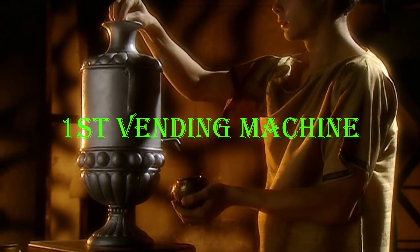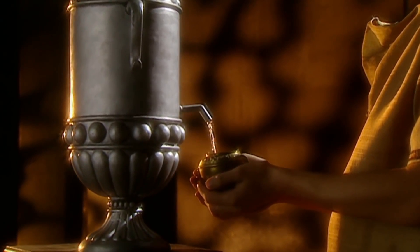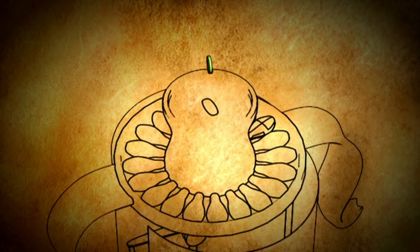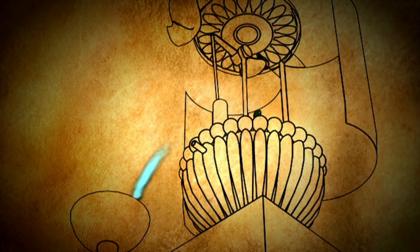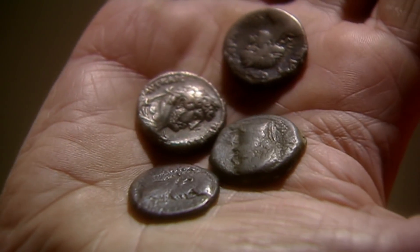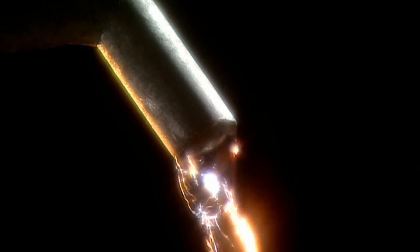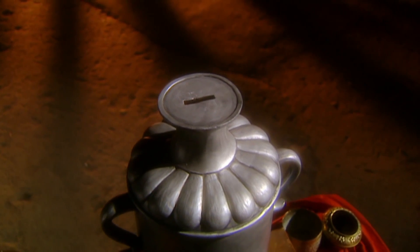So what happens inside the temple? Once inside, worshippers would place a coin into a vending machine and receive holy water to bathe themselves with before praying. Dropping a coin into the slot initiates a chain reaction: the coin lands on a small plate attached to a lever. The weight of the coin depresses the lever, lifting a stopper to release the holy water. After the lever tilts, the coin slides off the plate and the weight of the stopper pulls the lever back to its original position, closing the valve. Thanks to Heron, the church was now making money like a well-oiled machine.